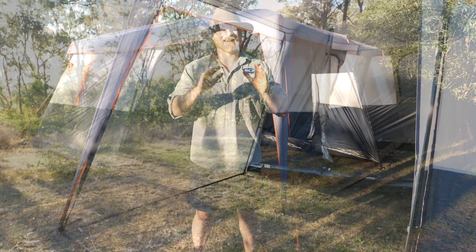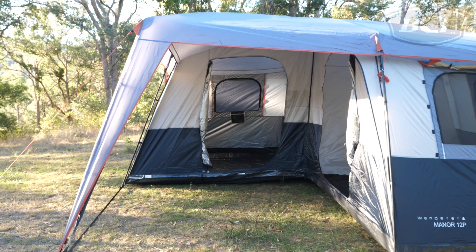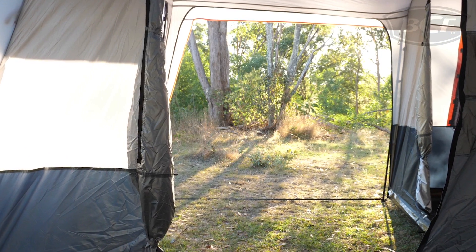Now my favorite part of this tent is the big old patio at the front. Chuck an esky and some camp chairs under it and you've got yourself the perfect spot for happy hour or even a camp kitchen.